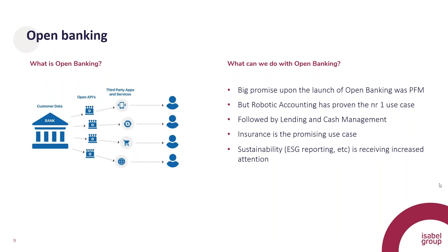Some other interesting use cases are lending and cash management — retrieving your data, looking at income versus cost, and calculating your lending capacity. The last one that we see coming up is everything related to sustainability: getting your transaction data, categorizing those transactions, and calculating, for example, a carbon footprint on that transaction. These are a couple of interesting use cases that we see around open banking.